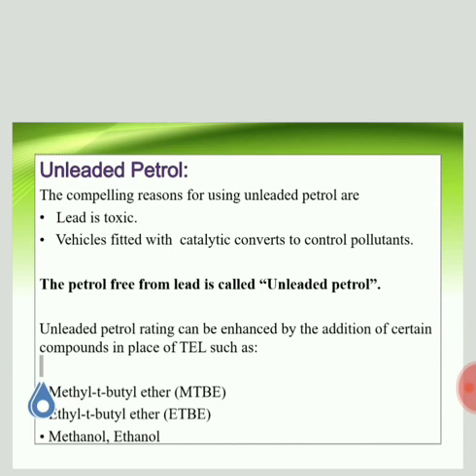Compounds that can be used to increase the octane number include methyl tertiary butyl ether (MTBE), ethyl tertiary butyl ether (ETBE), methanol, or ethanol. Any of these compounds can be used to increase the octane number.